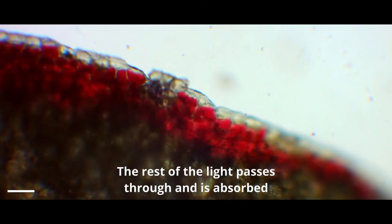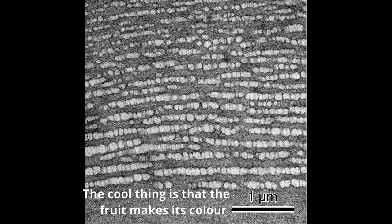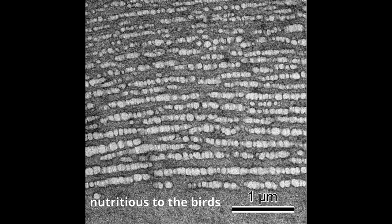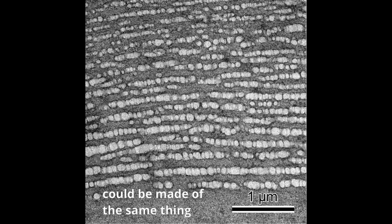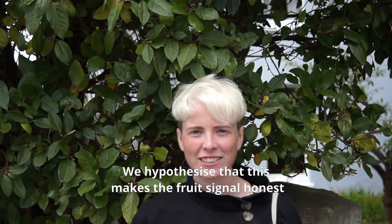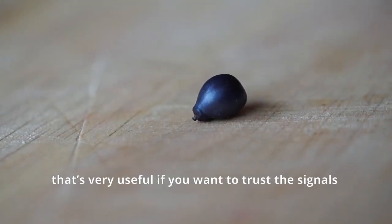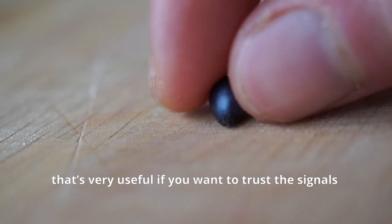The rest of the light passes through and is absorbed by a dark red pigment underneath. The cool thing is that the fruit makes its colour using a material that is potentially nutritious to the birds — the colour and nutrition could be made of the same thing. We hypothesise that this makes the fruit's signal honest: if it fails to make the lipids, it won't be colourful and it won't be worth eating. That's very useful if you want to trust the signals.